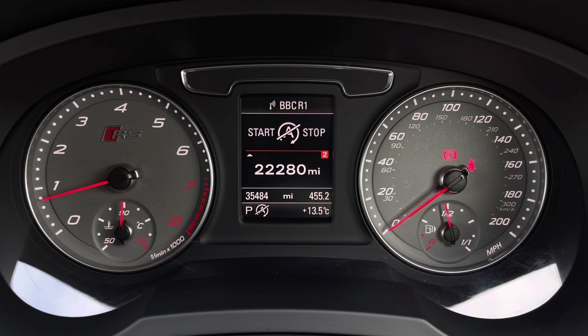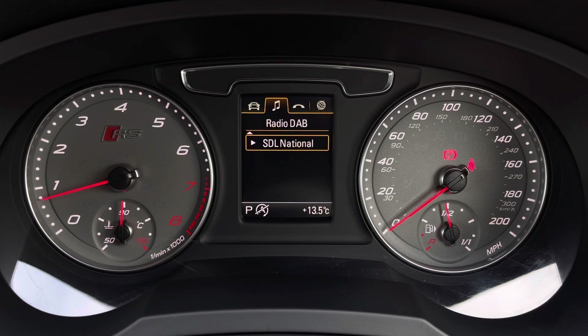This model has over 35,484 miles. While it is past its manufacturer warranty, it will come with a 2-year warranty upon purchase, as well as the original set of two keys. There's also DAB digital radio, so you can listen to your favourite radio stations, telephone equipment for hands-free calls, as well as navigation.